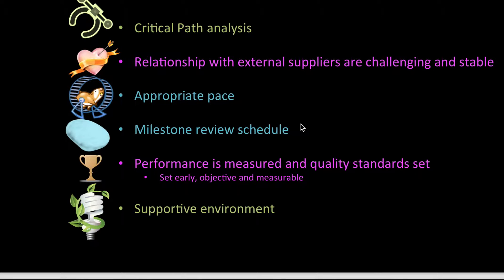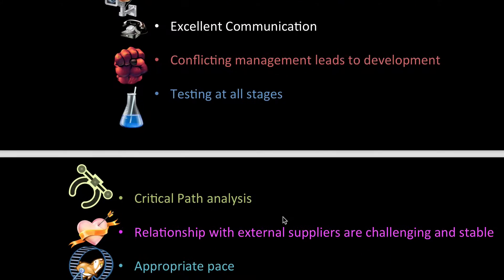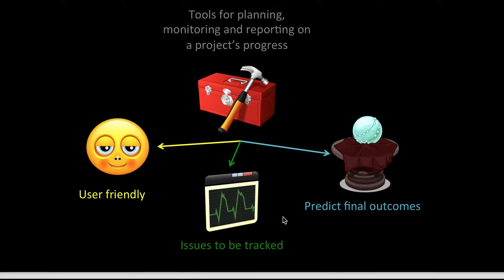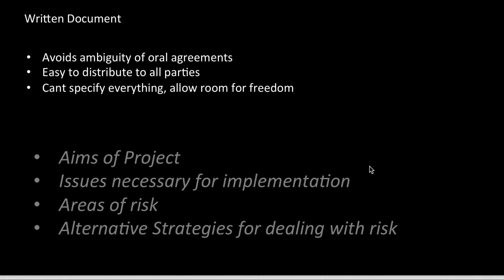What's quite interesting is that I work with project managers. They actually ensure all of these things — they're very good. They make sure that the work I do gets done and that the client is happy. Tools for planning, monitoring, and reporting on a project's progress must always be user-friendly. The issues to be tracked must be written down, and we must always have an understanding of what we think the final outcome is going to be.